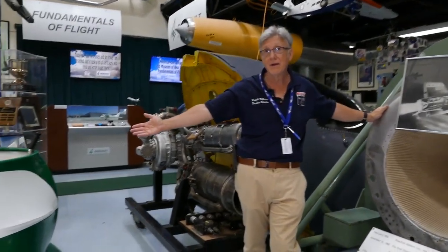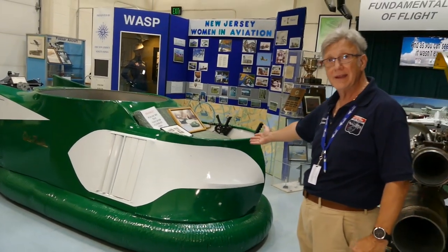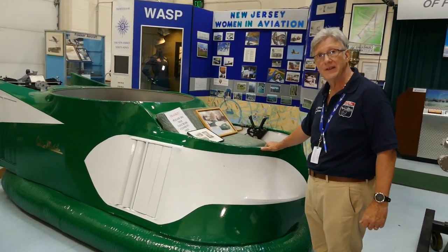To my right we have a hovercraft. I'm sure many people have been on hovercrafts. They were actually invented by Lieutenant Commander Fletcher in New Jersey in 1959.